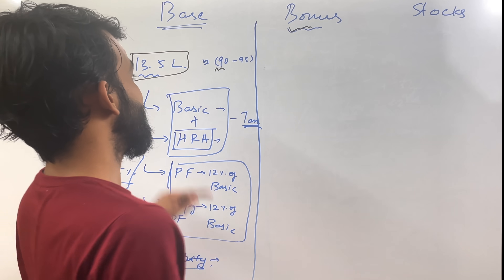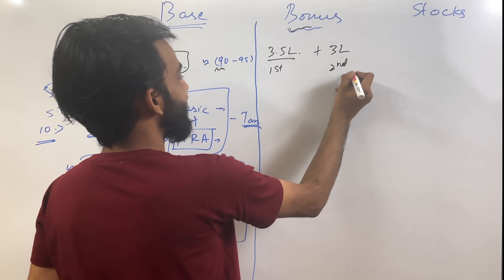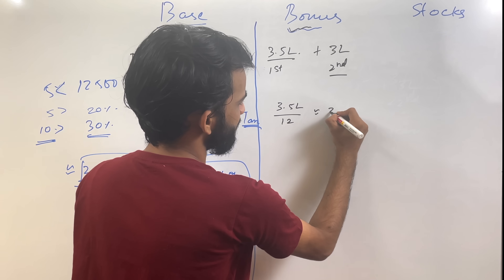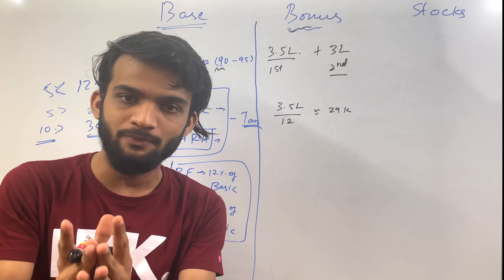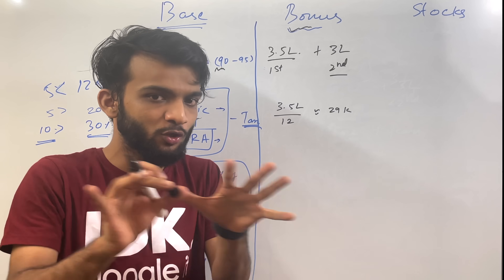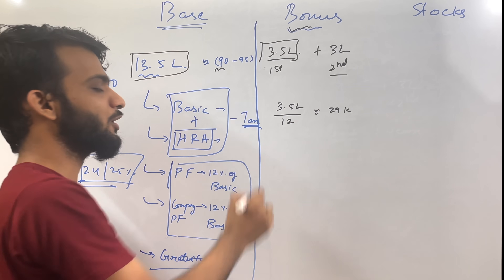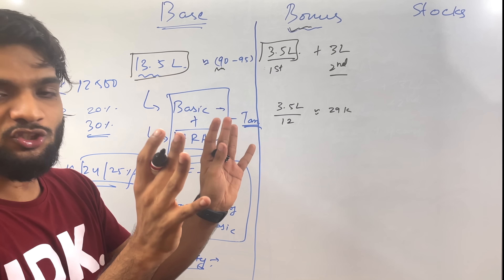Now let's talk about the bonus component. The bonus is 3.5 lakh for the first year and 3 lakh for the second year. The specialty of Amazon's bonus is that it is given on a pro-rata basis — approximately 29K per month. This means if you have worked at Amazon for 6 months and you leave, you don't have to return the bonus you received for those 6 months. In other companies, if you leave before the year is up, you have to return the full 3.5 lakh. At Amazon, whatever you've earned is yours — you don't have to return it. After 30% tax, you will get around 19,000–19,500 per month in hand from the bonus.